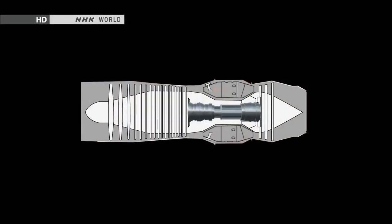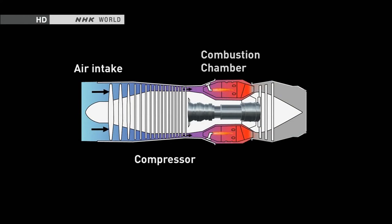A gas turbine is an engine that uses hot gas emissions produced from burning fuel to make the turbine spin and produce rotational energy. Compared to a reciprocating engine in which pistons move back and forth, the gas turbine's construction is much simpler, consisting of only a compressor, a combustion chamber, and a turbine.